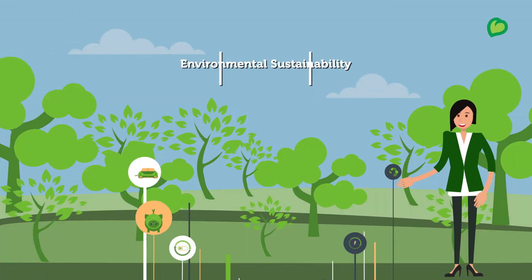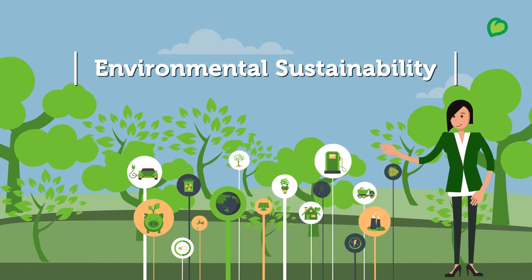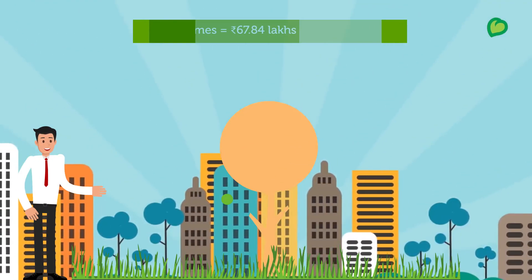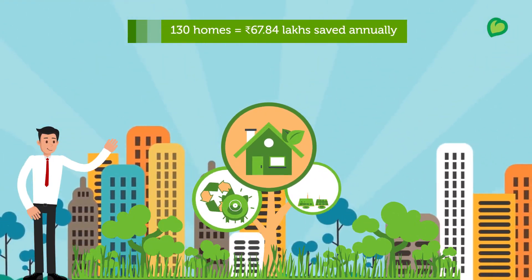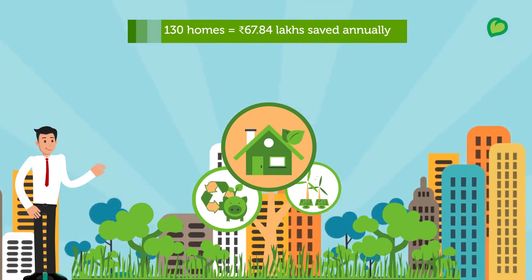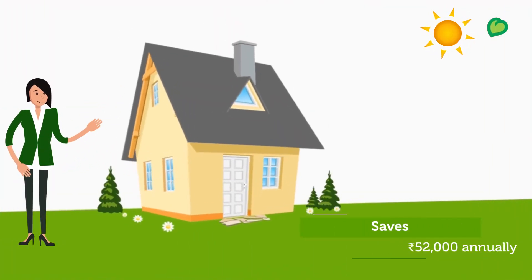With CoEvolve Northern Star's competence systems in place, you save money while contributing to environmental sustainability. We have 130 homes, and through sustainable measures, the community saves 67.84 lakh rupees annually. Every house contributes to the community by saving 52,000 rupees annually.